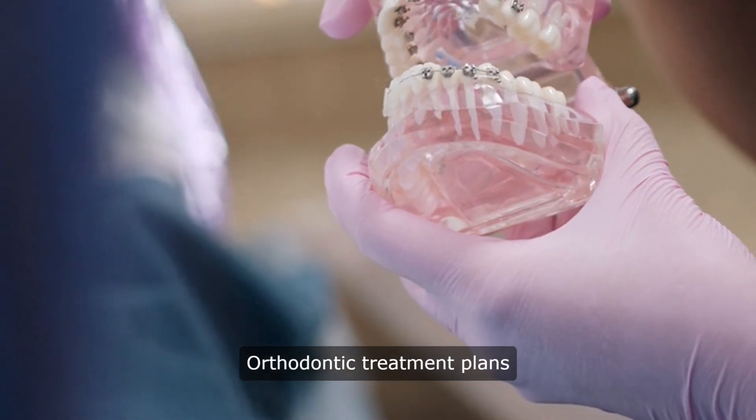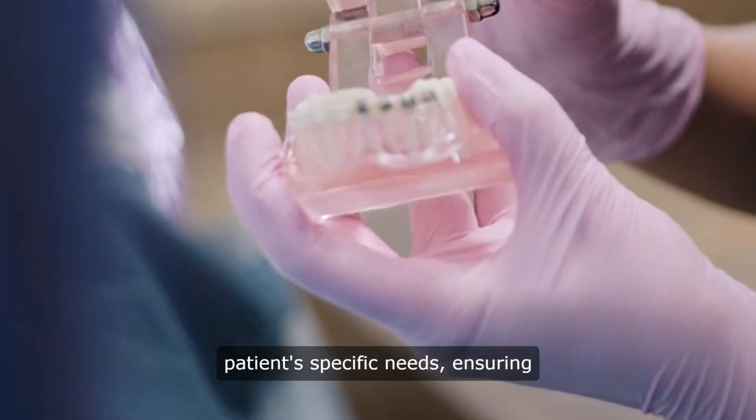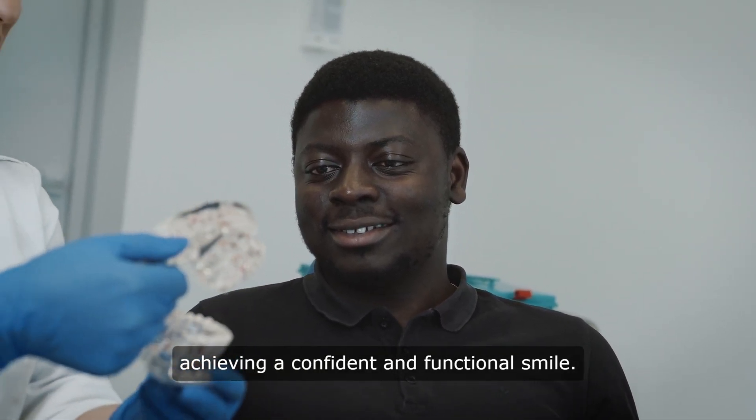Orthodontic treatment plans are personalized to address each patient's specific needs, ensuring optimal outcomes and lasting results in achieving a confident and functional smile.